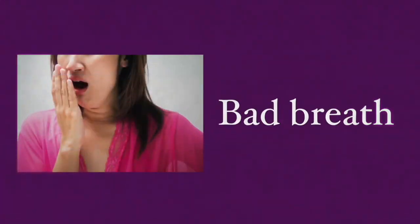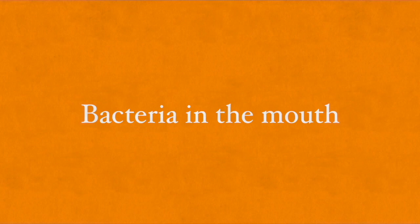Gingivitis precedes periodontitis, but not every gingivitis case will progress to periodontitis. Bad breath is common in any form of periodontal disease, which is generally due to bacteria in the mouth infecting the tissue around the teeth. Gingivitis affects the gums, and periodontitis affects both the gums and the bone that supports the tooth.